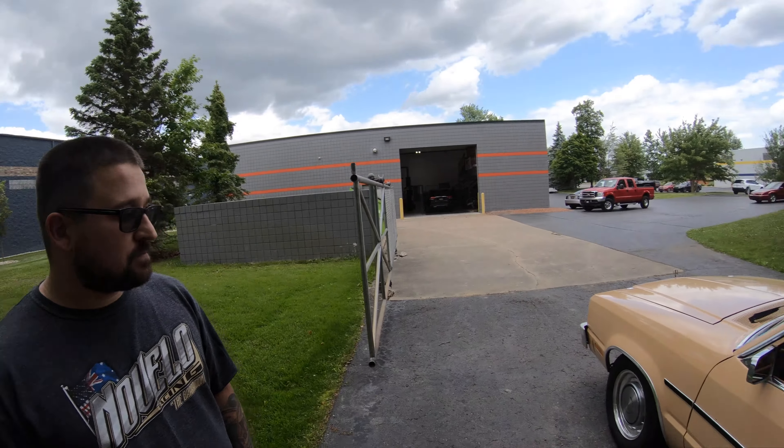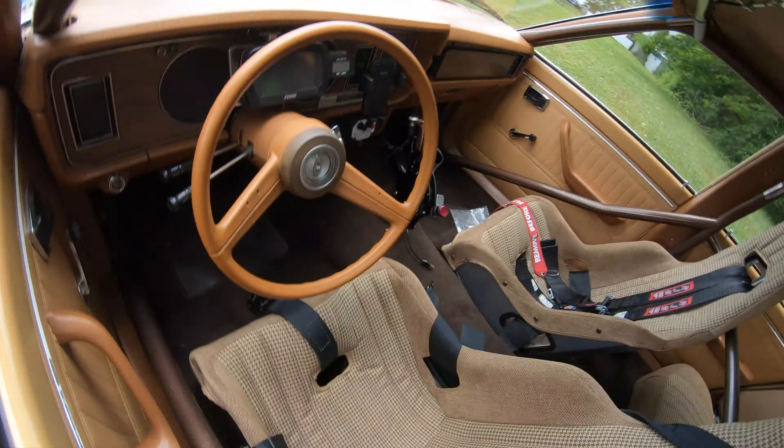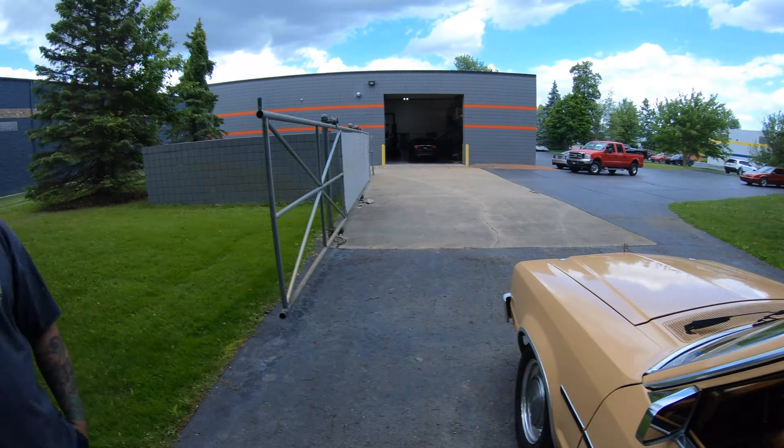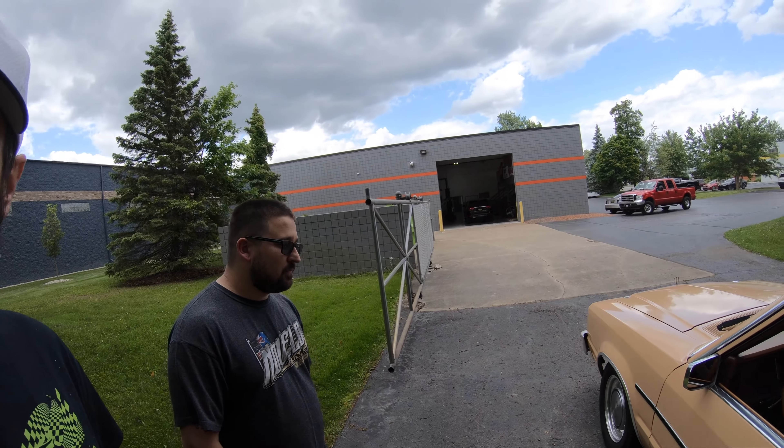It's a Turbo 400 with a Circle D converter. It's got a trans brake and line lock, all mounted right on the shifter. He's still hand-shifting it — not air shifted. Let's pop the hood and get to the goods.